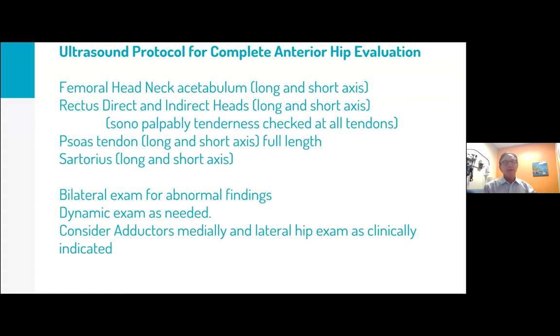We decided to do an ultrasound. I'll go through the basic protocol. Most people start with the femoral head, neck, and acetabulum in long axis then short axis, then move to the tendons. I typically start at the rectus — Marnix taught me that many years ago — then move to the femoral head and neck, then the psoas. You want a good view of the femoral head and neck, then look at the rectus, psoas, and sartorius, all with two orthogonal views.